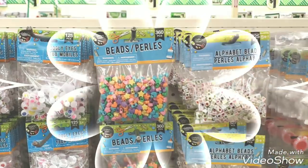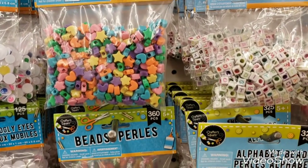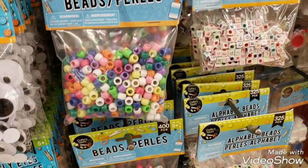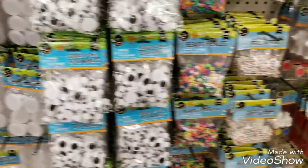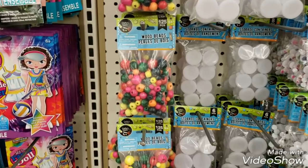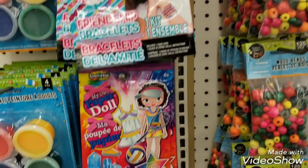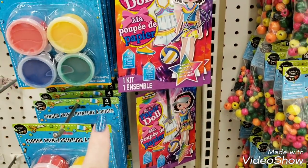For kids crafts, they got all of these beads in — they have the ones with the letters and then some different colored beads. We also have some wooden beads that just came in, some friendship bracelets as a craft kit, and a make-your-own paper doll — very very cute.